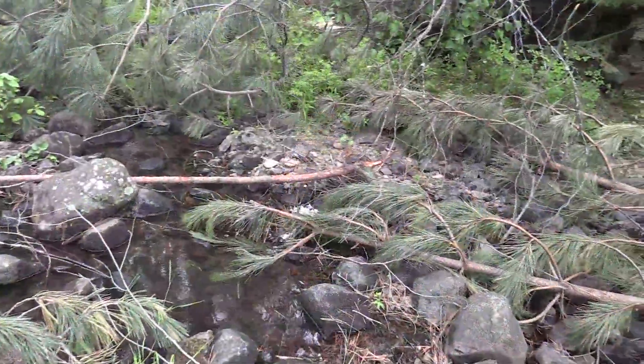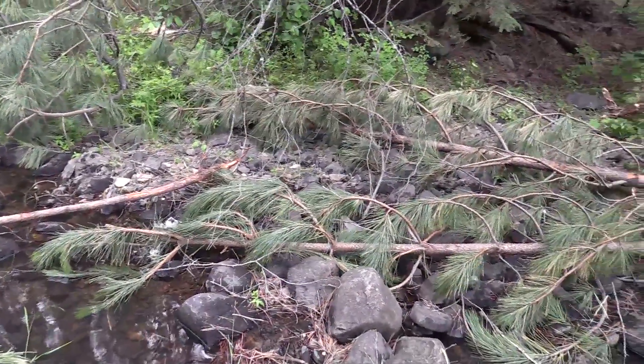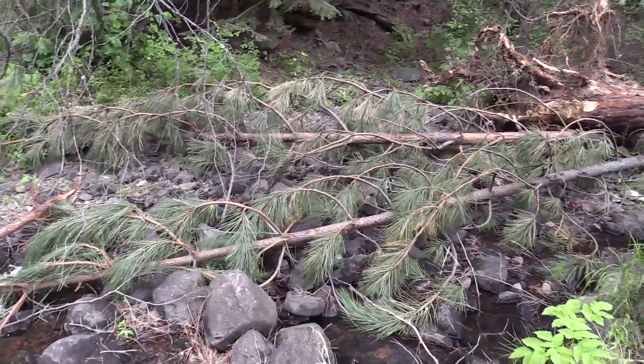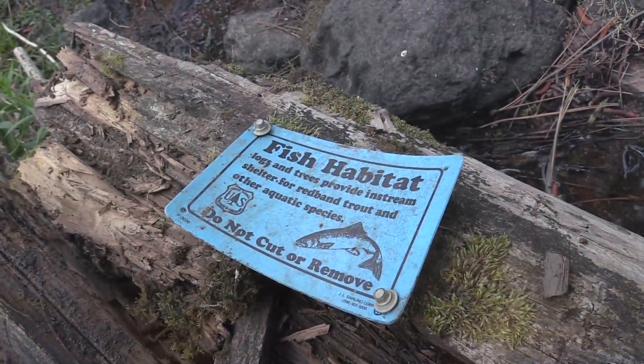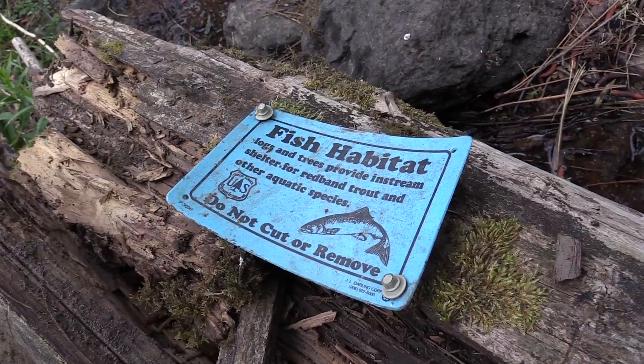Trout Creek is extremely important. It houses one of the only populations of Mid-Columbia River steelhead on the Ochoco National Forest. They actually spawn there — they're anadromous, so they go from the ocean to Trout Creek and spawn. It's a long journey, so it's very important that we improve habitat for steelhead.